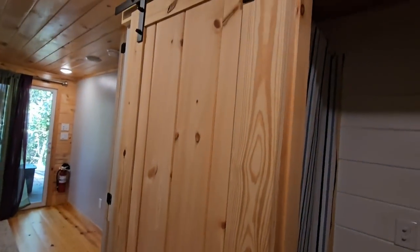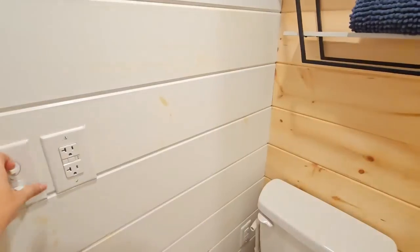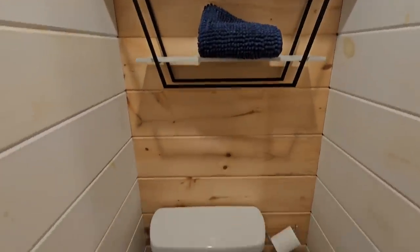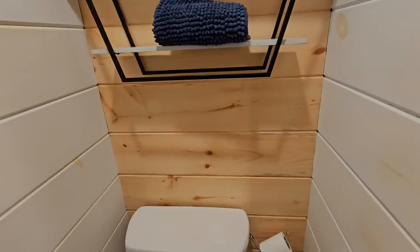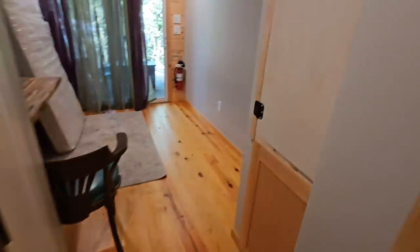Over here there's a nice sliding barn door for the bathroom. Oh, that's nice extra storage — I would do that in my bathroom but my water heater is in there. They've got a regular toilet and what looks like a normal-size shower — I'd say a 32-inch, which is like mine. Pretty much about the same size as my bathroom.